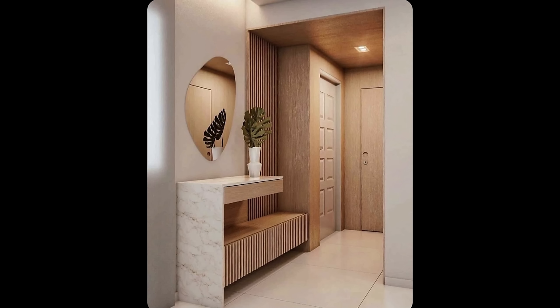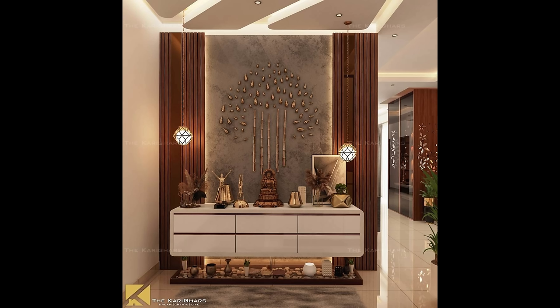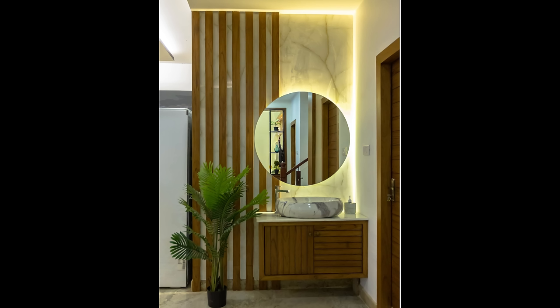Number one: start with seating. Think function first. Of course you want your foyer to be bold and beautiful, but you also want it to serve its purpose. Start with an entryway bench to sit on, take off your shoes, and get comfortable at home. Couple it with a set of hooks for anything from hats to handbags, and even hang a special set for keys.